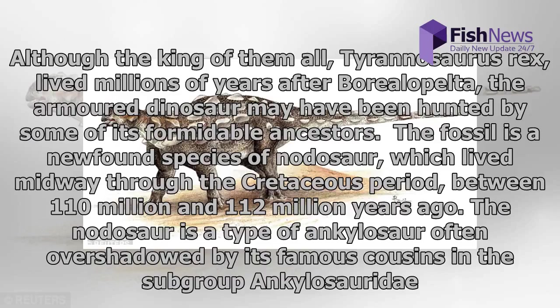Although the king of them all, Tyrannosaurus rex, lived millions of years after Borealopelta, the armored dinosaur may have been hunted by some of its formidable ancestors.